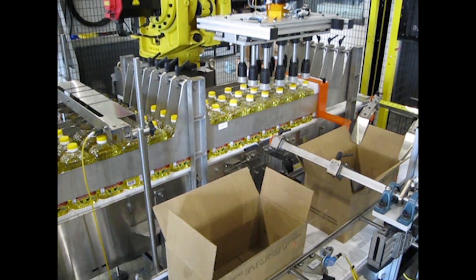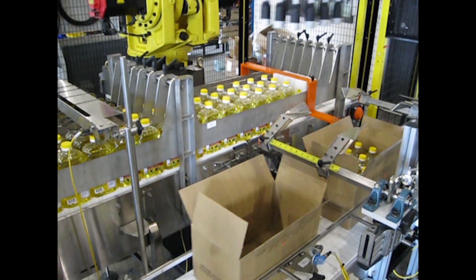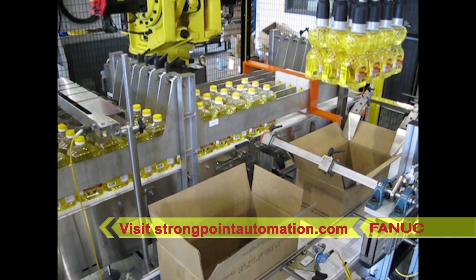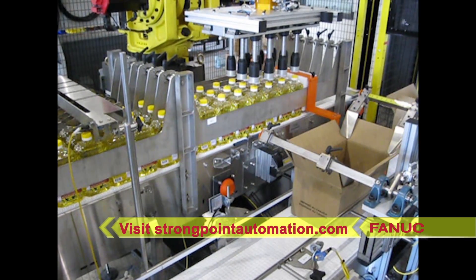StrongPoint Automation is a market leader in the design, development and manufacture of world-class robotic solutions and conveyor systems. To learn more, please visit strongpointautomation.com.